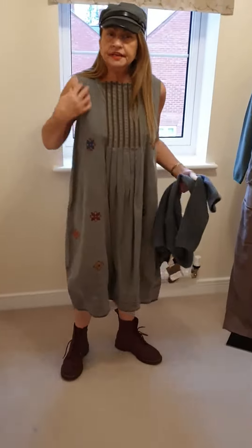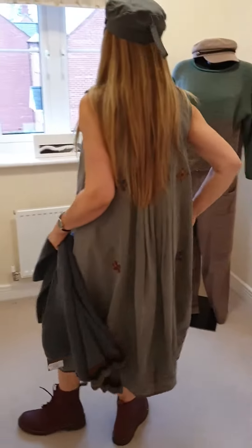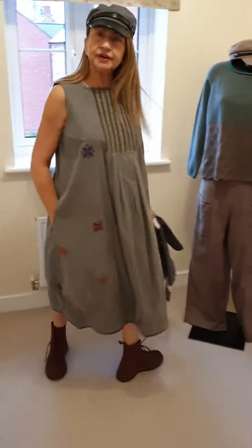It can be worn as it is with the cardigan, or you can put a long sleeve top underneath it, or even a shirt. So here we go — this is the dress.